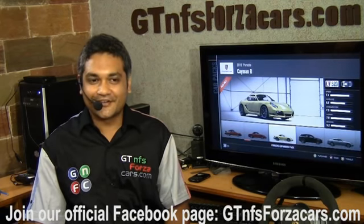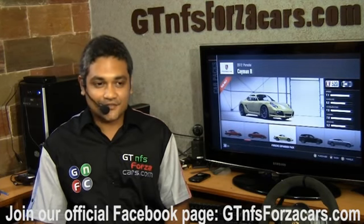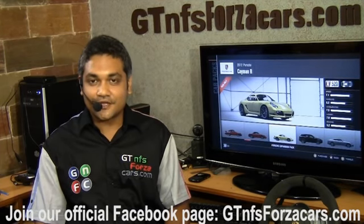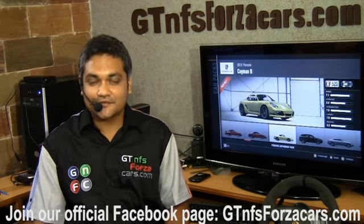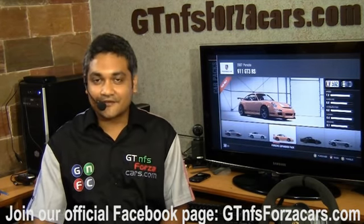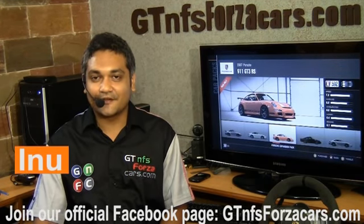Hope you have enjoyed our simulation car lap time videos. If you want to keep updated, just subscribe to our YouTube channel or like our official Facebook page at GTNFSForzaCars.com. Have a great day and all the best — this is Inu signing off.